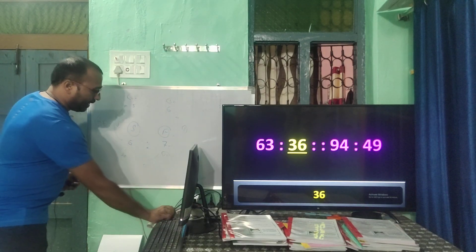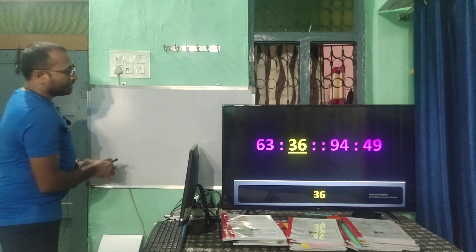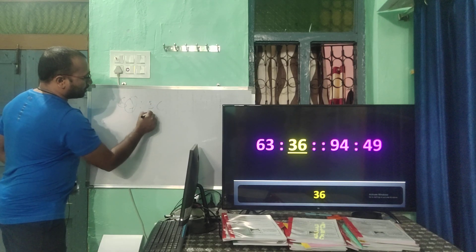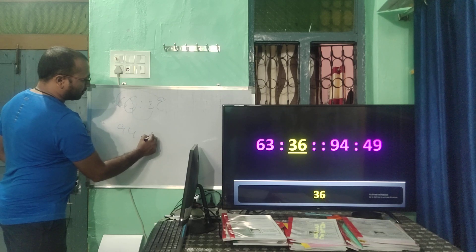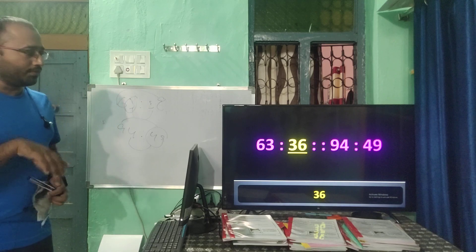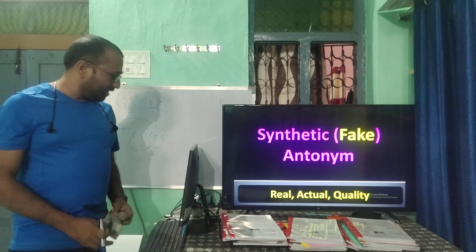In a number-reversal reasoning question, 63 reversed is 36. In the same manner, 94 can be written as 49 — they reversed the figures. The antonym of 'synthetic' (fake) is real, actual, or genuine.